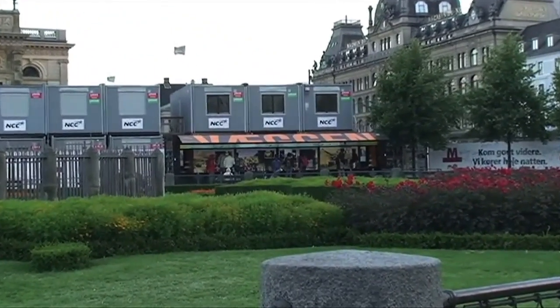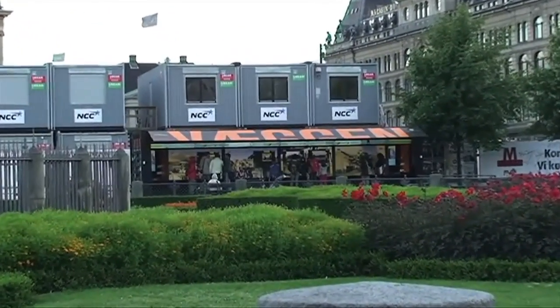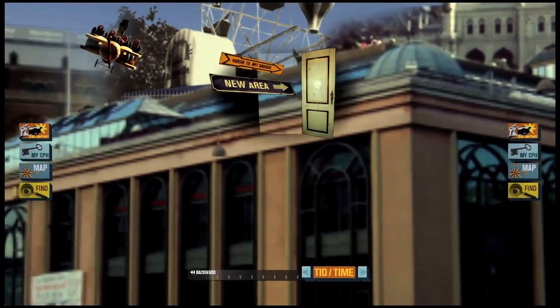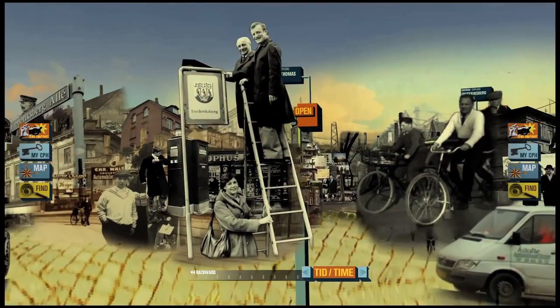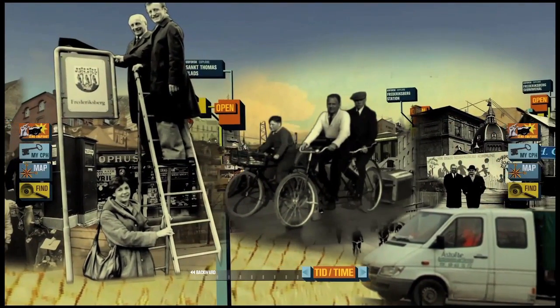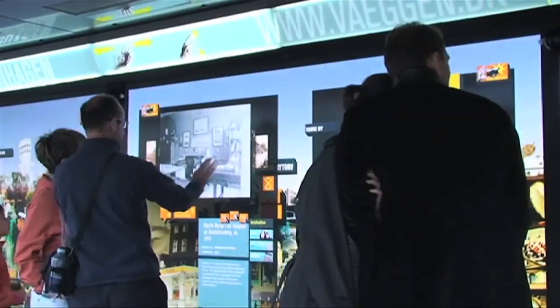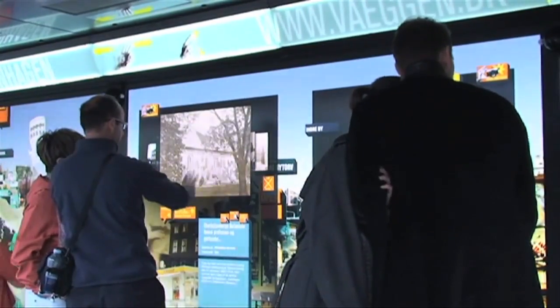Three years after opening, 1.3 million visitors have enjoyed what it offers. The Wall's original bank of 10,000 images has now reached over 20,000, with many coming from public contributions, along with another 10,000 text and video comments from visitors. And image views are now well over 10 million.